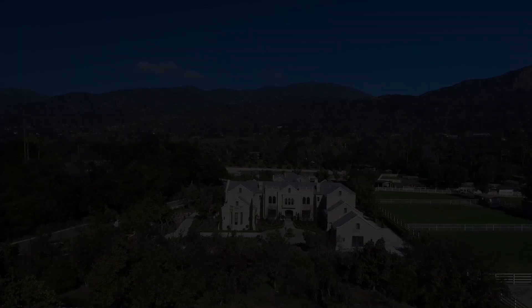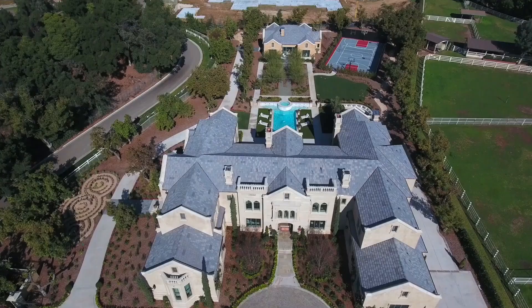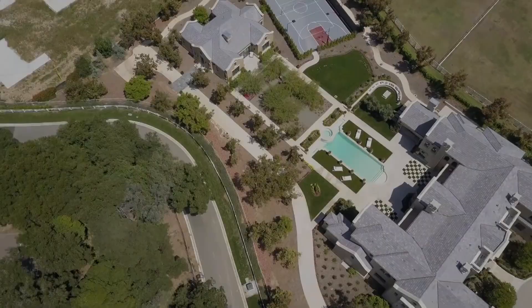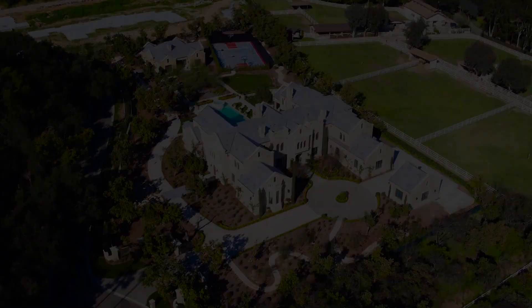This modern, Tudor-inspired mansion, designed by Robert Tong, is nothing short of breathtaking. Featuring beautiful gothic architectural elements, designer fixtures, high-end appliances, and the finest use of materials, it's a home that will impress with a masculine yet elegant flair.